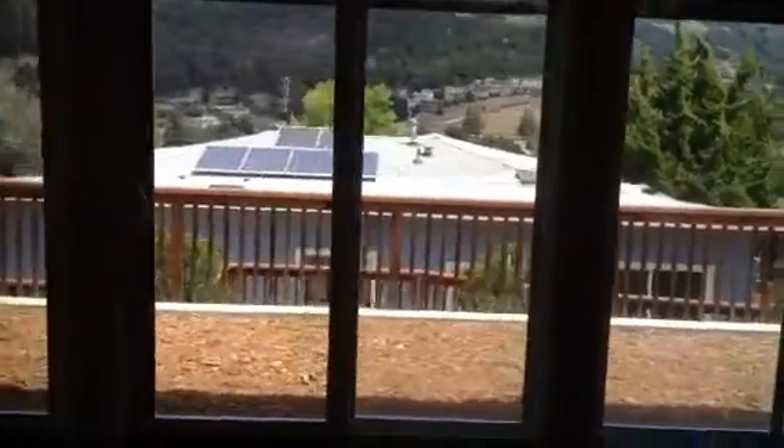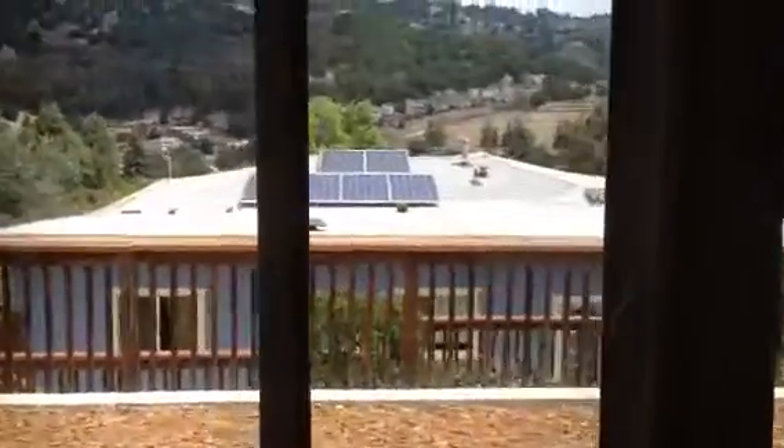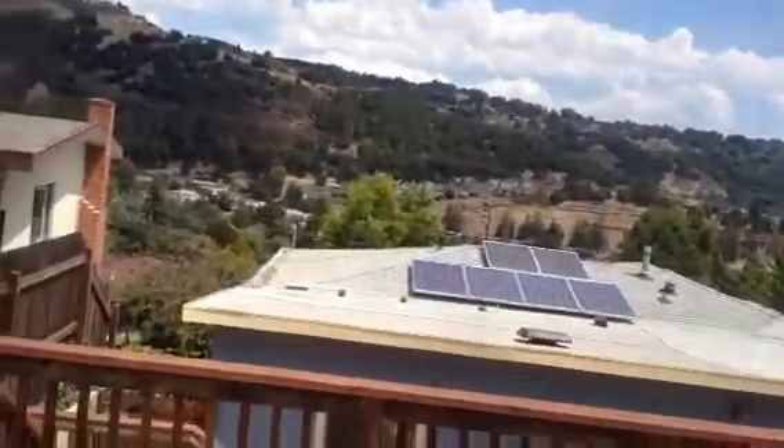Sorry, didn't show you the view here. As you can see, the home does have solar — it's already set up — and three patio doors. This area can easily be cemented and be a great spot just to have lunch. Let me walk down the steps and get back down to the main home.